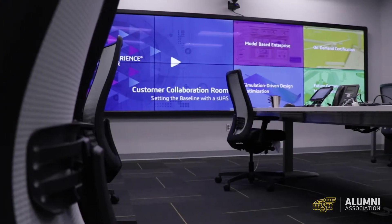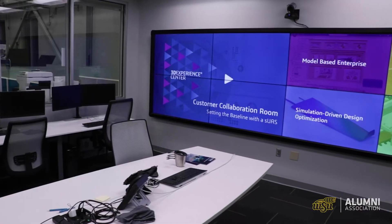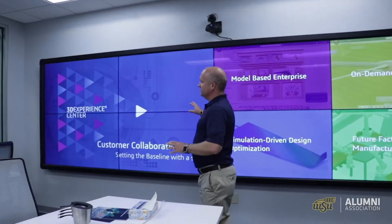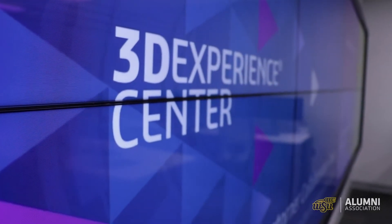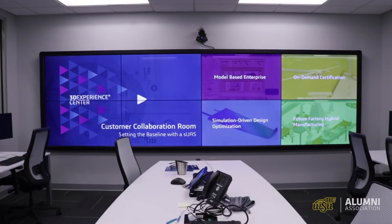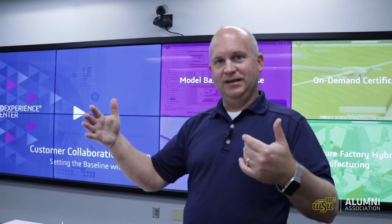One of the first areas we walk into is called a collaboration room. What we have here is a power wall — any of these monitors can be shipped to an individual computer station. It's called a collaboration room because it's set up for eight people who have all the right tools to work efficiently as a group.